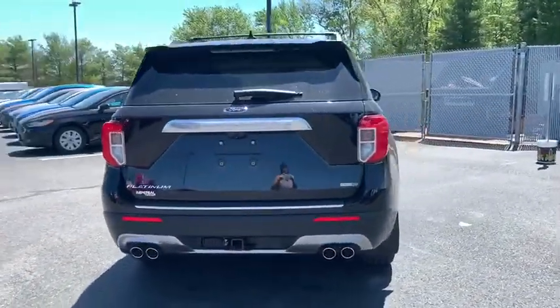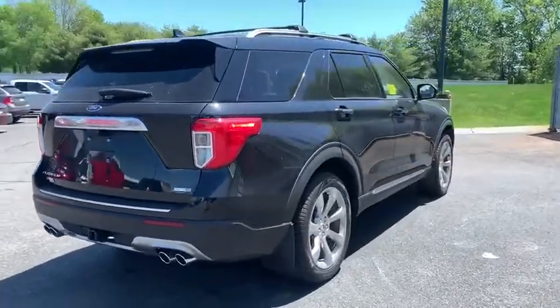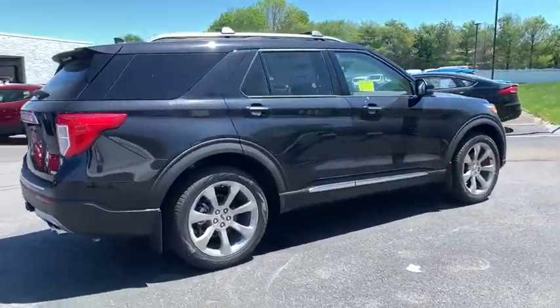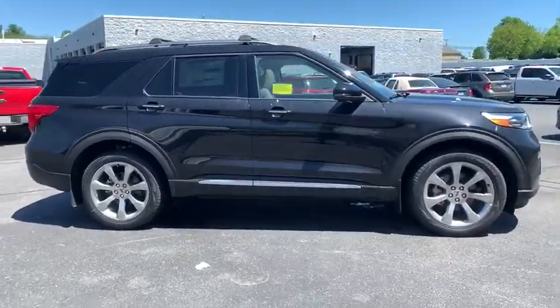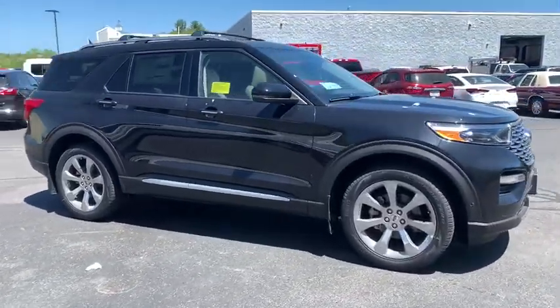Traction control, navigation system, power liftgate, power passenger seat, leather-wrapped steering wheel, dual airbags, alloy wheels, power steering, four-wheel disc brakes, electronic stability control.